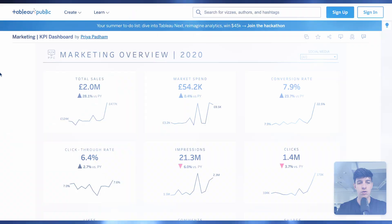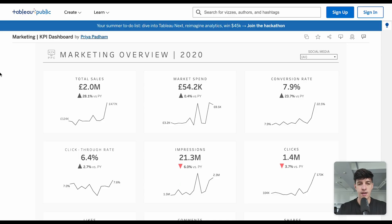Without further ado, let's jump into Tableau and let me show you exactly what you need to know today. What I want to do is take a ready-made dashboard and see all the elements that are used within Tableau to create this final result.